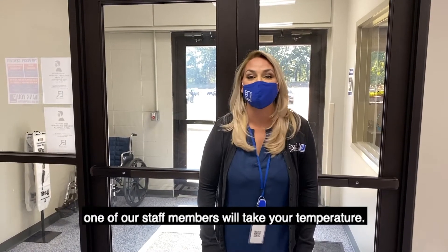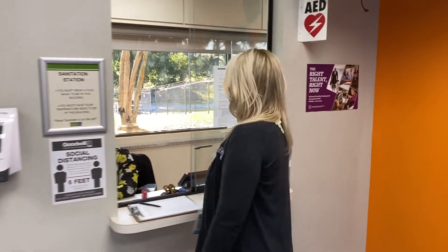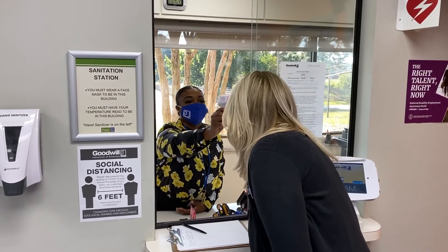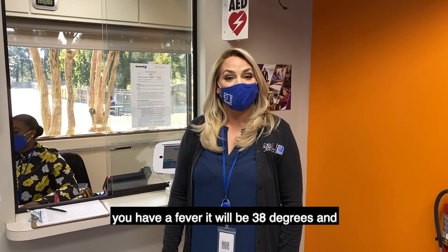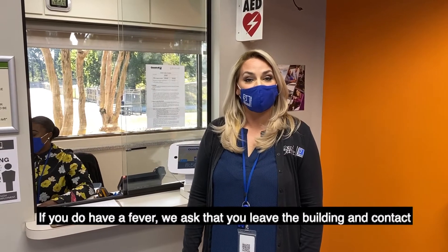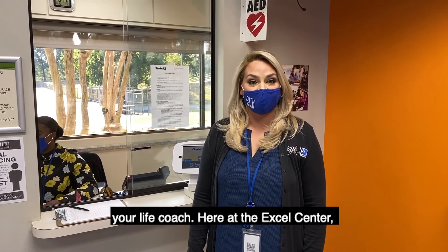Upon entering the Excel Center, one of our staff members will take your temperature. If you have a fever it will be 38 degrees Celsius — that's 100.4 degrees Fahrenheit. If you do have a fever, we ask that you leave the building and contact your life coach.